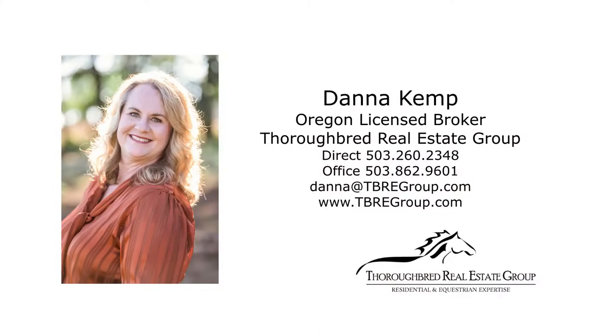For more information or to schedule your own personal tour, please contact Dana Kemp with Thoroughbred Real Estate Group, or visit our website at www.ghm.com.